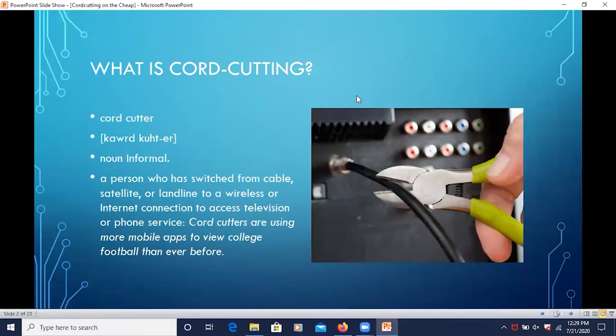So what is cord cutting? Cord cutting is basically when someone wants to get rid of their cable or satellite that you actually attach to the back of a television set, hence the term cord cutting. A lot of people throughout the past few years have been cord cutting more, replacing cable or satellite with streaming services such as Netflix, Hulu, and YouTube Live, and it's been gaining momentum ever since Netflix came out.